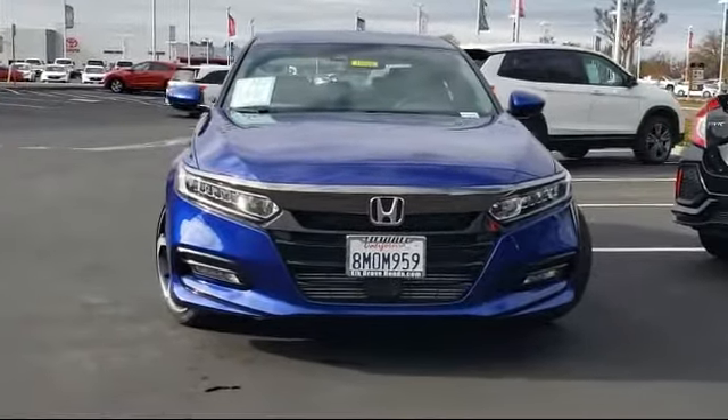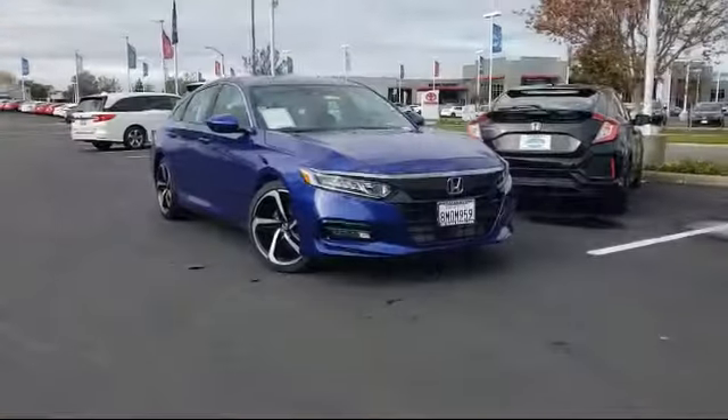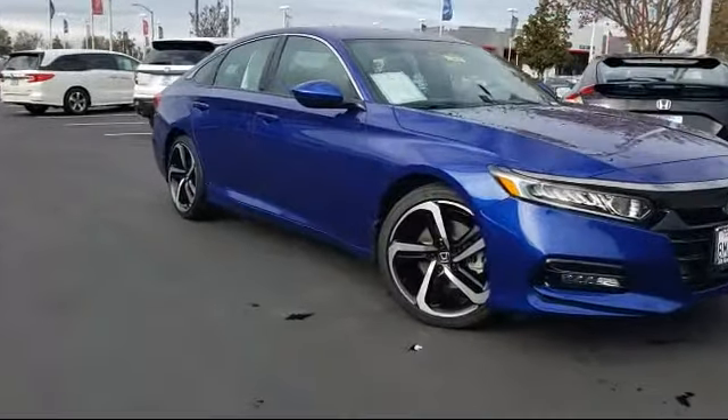It comes equipped with Keyless Entry, Split Fold Down Rear Seat, Rear Spoiler, Leather Wrapped Steering Wheel, Fully Automatic Headlights, Auto High Beam Headlamp Control, Rear View Camera, and Alloy Wheels.